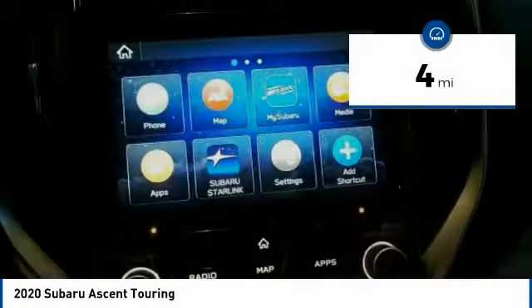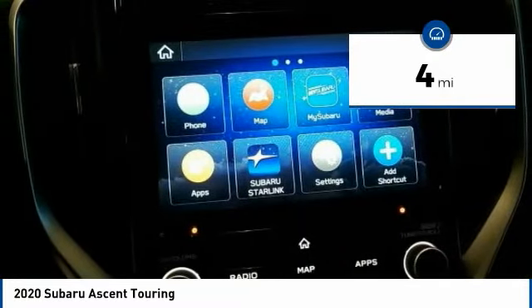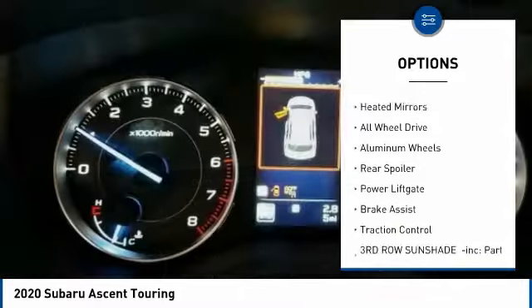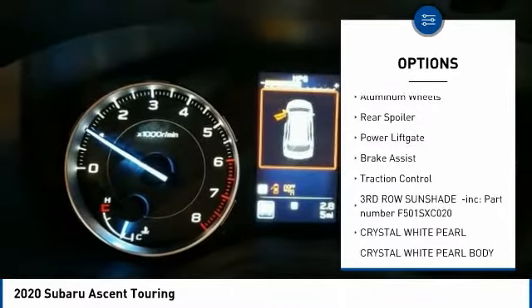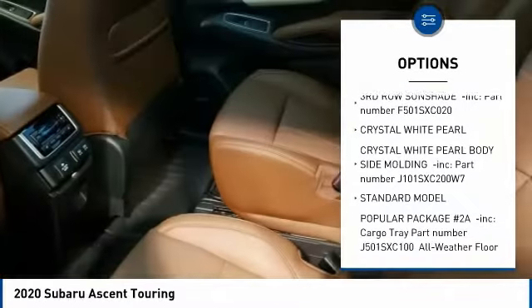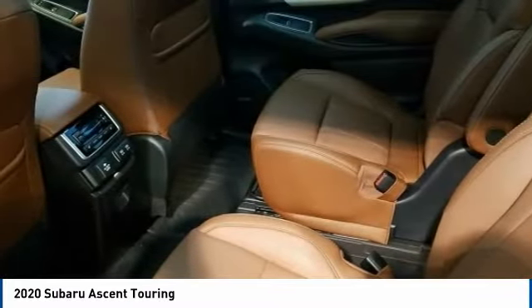This vehicle has less than 100 miles. Here are some of this vehicle's great options: turbocharged, panoramic roof, blind spot monitor, heated mirrors, all-wheel drive, aluminum wheels, rear spoiler, power lift gate, brake assist, traction control.